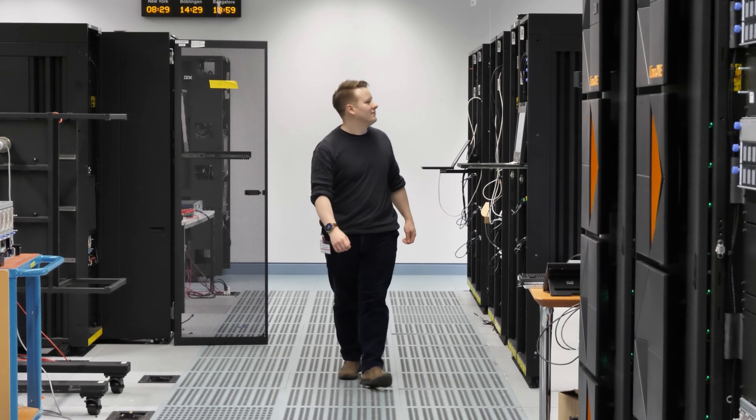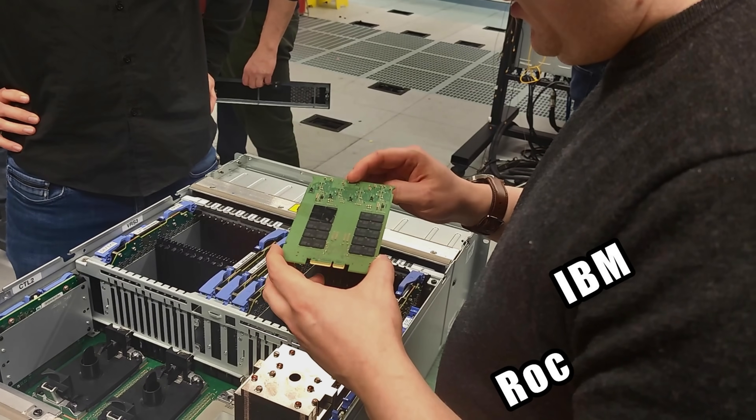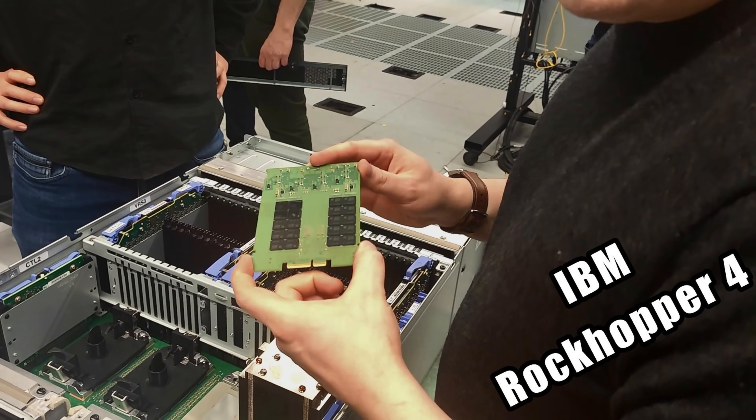What if I were to tell you that you can buy today modern form factor systems with quantum-safe cryptography, built-in AI accelerators, seven nines uptime — all using this processor but committed to an open source stack built on Linux? Today, in this sponsored video, IBM is announcing Rockhopper 4, its latest LinuxONE-based system that can fit into any rack.